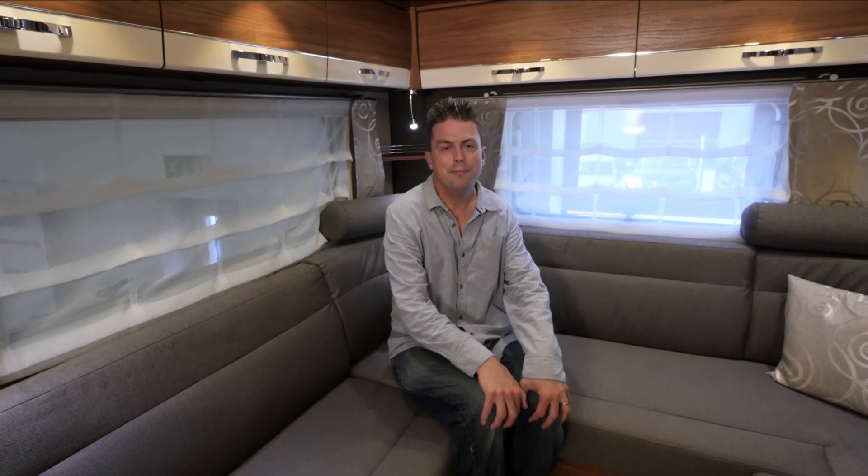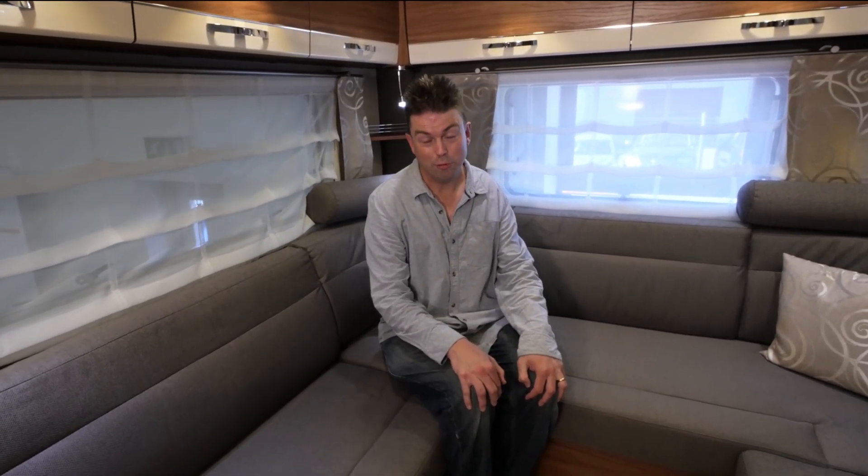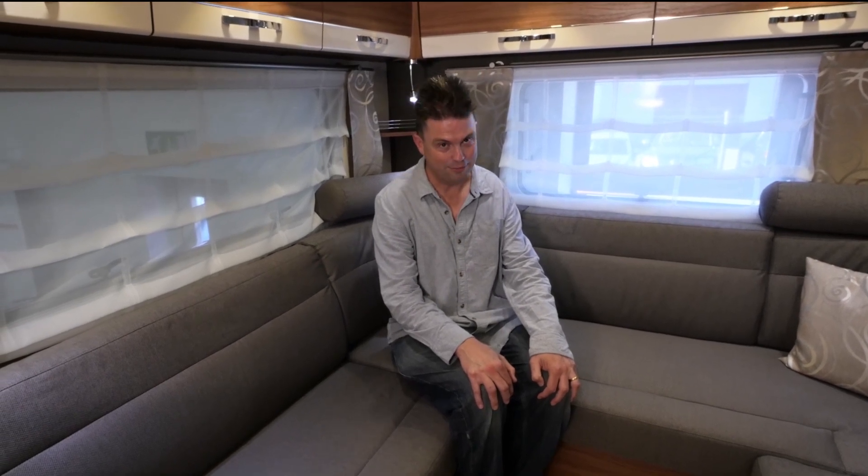Now comes the scary part — how much is this van actually worth? Well, it's not far short of £90,000. Yes, that's a phenomenal amount of money. My producer says it's actually more than what he paid for his first flat in London. But you've got to think about the quality of the build you get in here and the bespoke nature of what you can order.